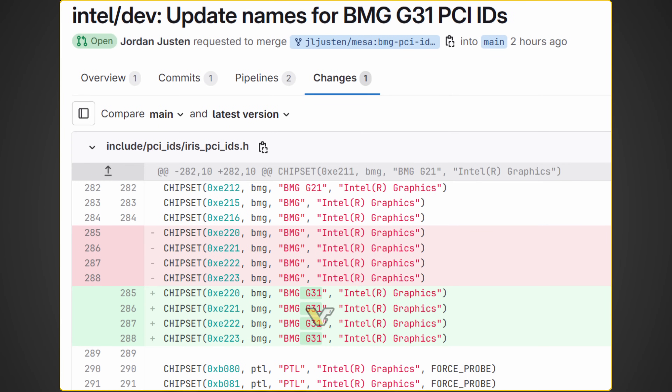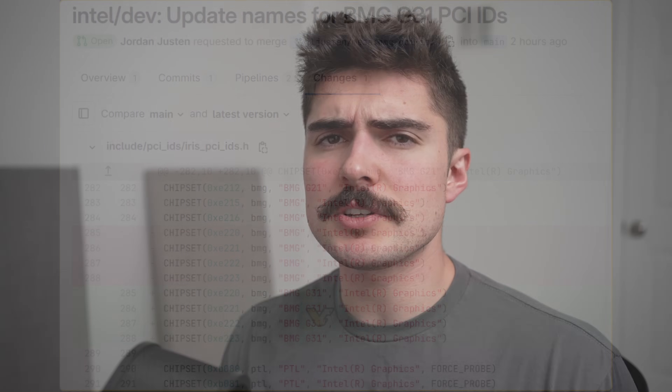Looking at the listing, they actually list a good number of different GPUs — four in total — which likely signifies something like a B770 and a B750, as well as possibly two data center variants. We also know that this new Intel B770, according to all the leaks and rumors, is going to house 32 compute units. Comparing that to the B580, that's a pretty massive increase — in fact, it's 60% more cores than what you see on the Intel Arc B580.